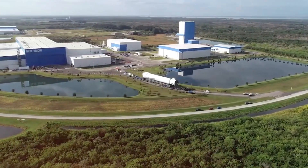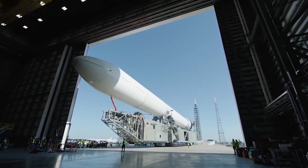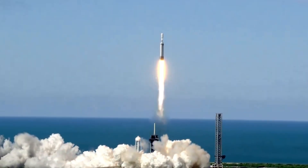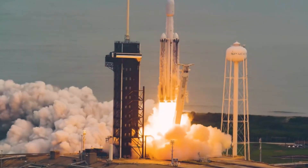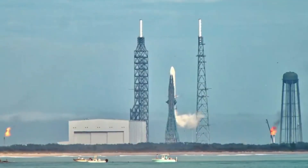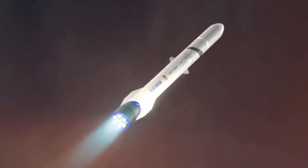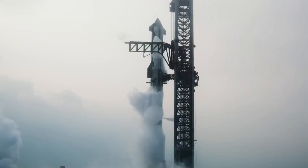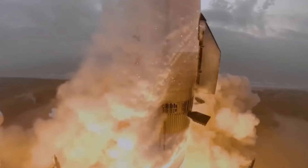New Glenn's massive fairings — 7 meters wide and 17 meters tall — are currently the largest in the launch industry. This isn't just about bragging rights; it's about practical utility. While Falcon Heavy can lift more mass, its smaller fairing can be a limiting factor for certain missions. The rocket can deliver 45 tons to low-Earth orbit or 13 tons to geostationary transfer orbit — numbers perfectly aligned with current market demands, especially for communications satellites and deep space missions.